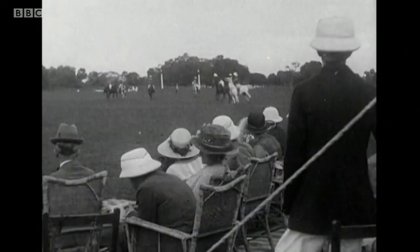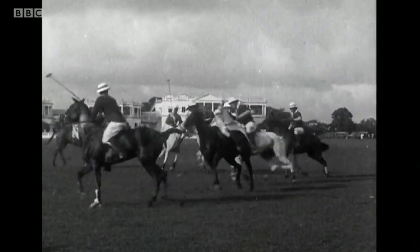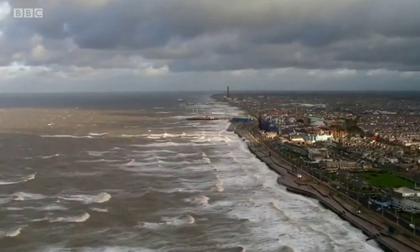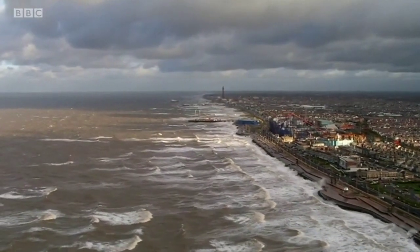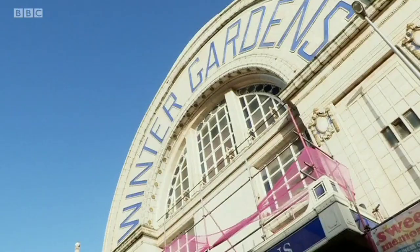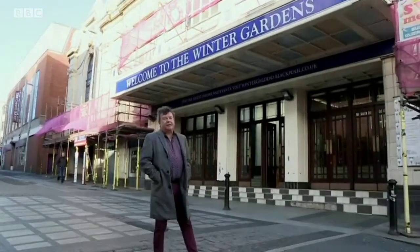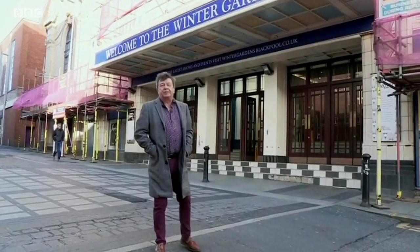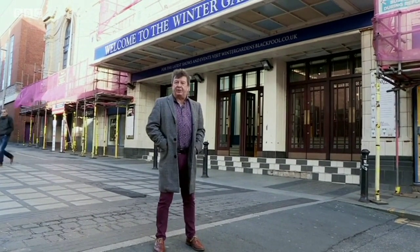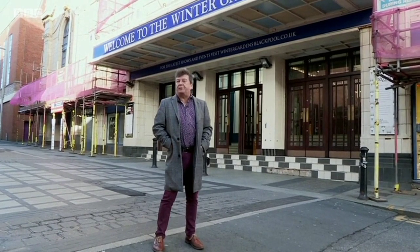Empire created a global playground for the wealthy, but the rest of society right across the classes decided they wanted a slice too, and that transformed the fortunes of one town in particular. The pleasure palaces of Blackpool owe their existence to the desire by Lancashire's textile workers — who were driving the economic engine of empire — to get a slice of that imperial pomp and opulence for themselves.